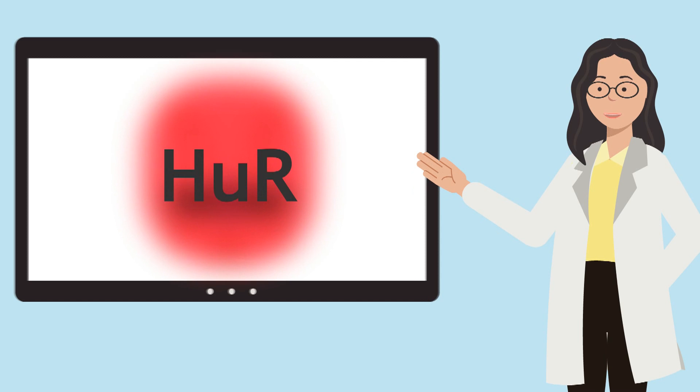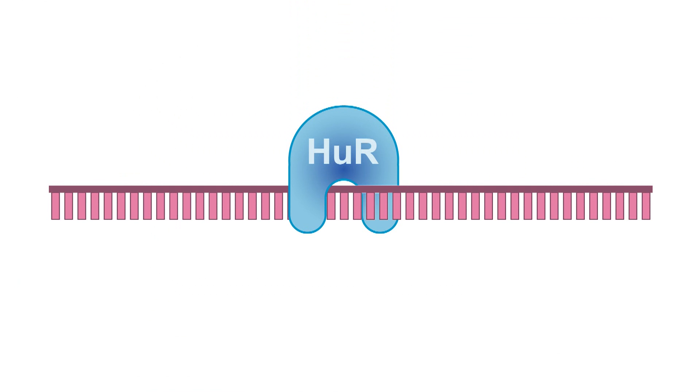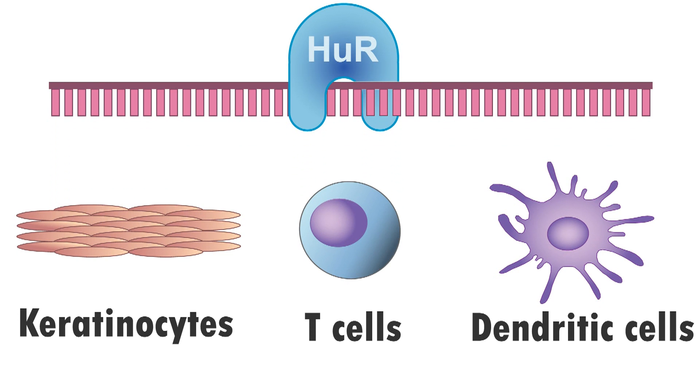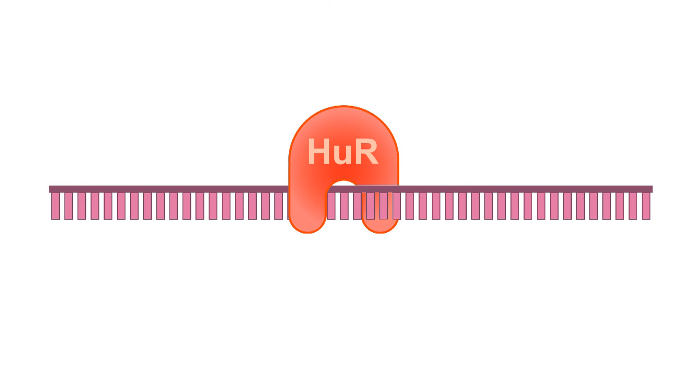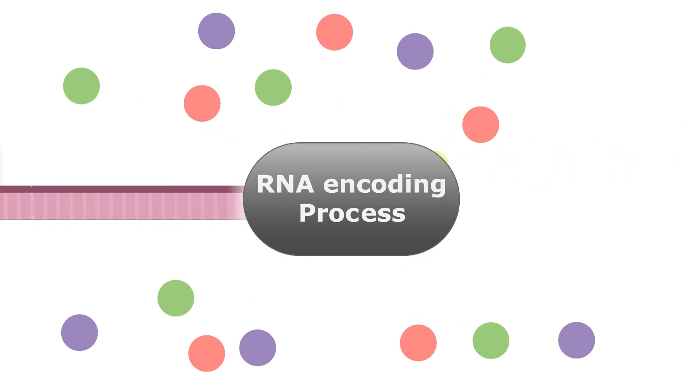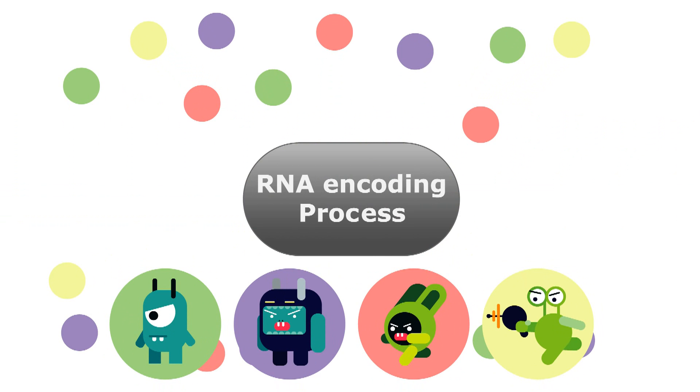Well, that computer has a name: HuR protein. This RNA-binding protein helps stabilize mRNA encoding processes and can be found in all types of cells, including keratinocytes and immune cells. In hyperimmune response cases like psoriasis, HuR is overexpressed, thus stimulating excessive production of cytokines, which leads to continuous inflammation.